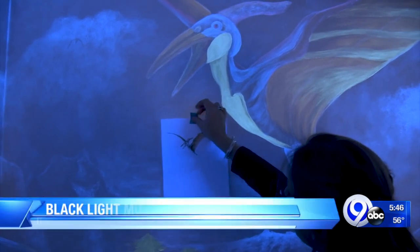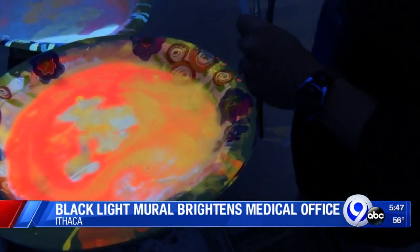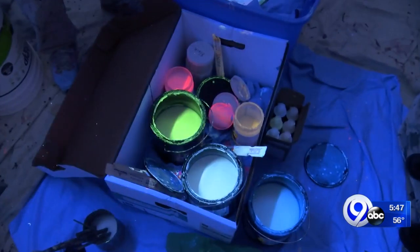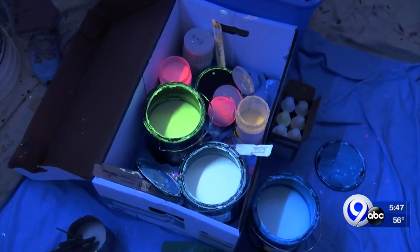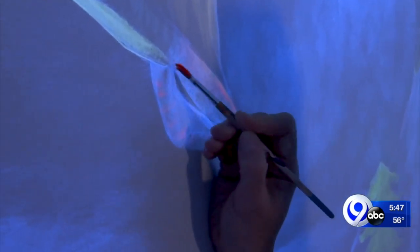Sometimes I'll have a headlamp on so I can look at it. Muralist Mary Beth Inken is right — she can't see her work if the white lights are on. Instead, she needs black light. Her colors are blue, green, yellow, and red. This is her third black light mural ever, all inside Cayuga Medical Center buildings.